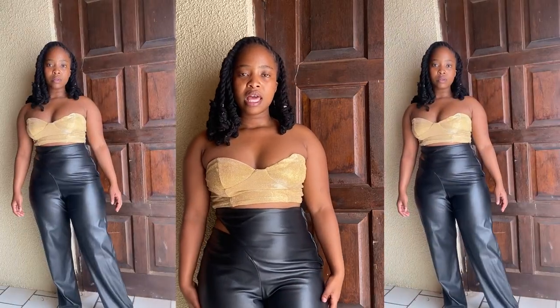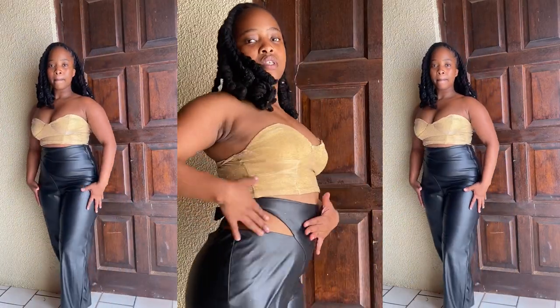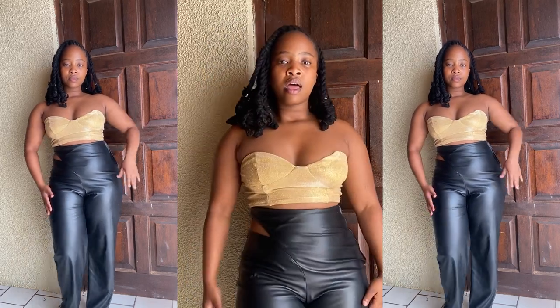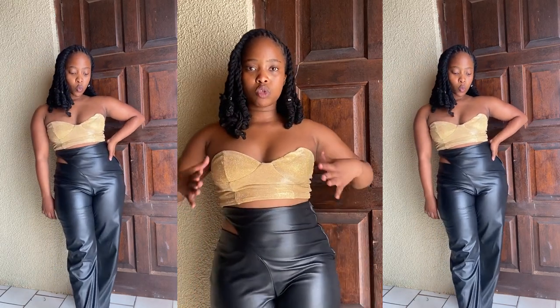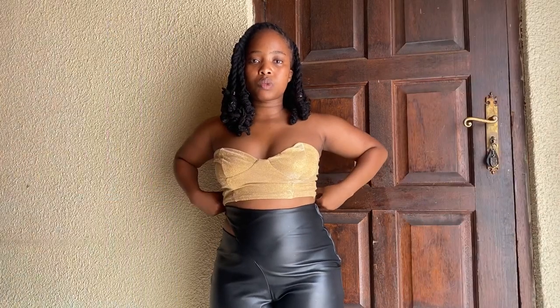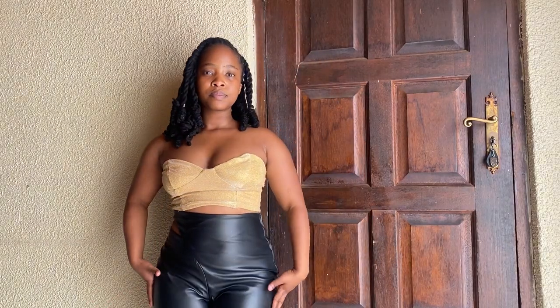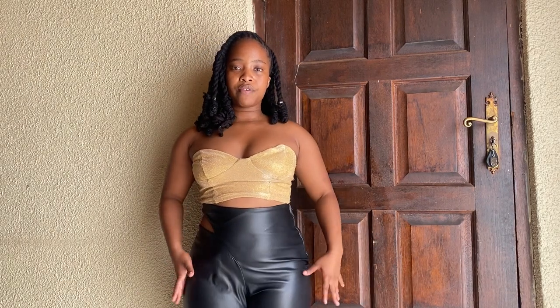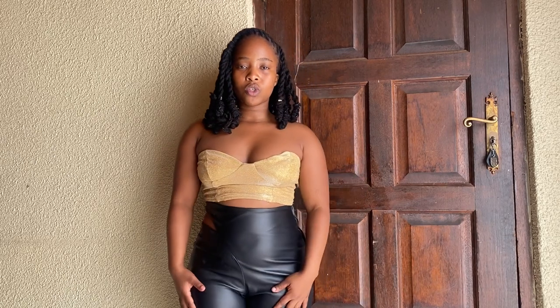The next clothing item I'll be styling is these leather pants that I got from The Fix on sale on Black Friday for 18 rand. They have this cut-out detail here and they are long and kind of flare out at the bottom. To start off I paired these pants with this gold crop top from Mr. Price — another item I've had in my closet for a while. I feel like this top gives the pants room to shine.